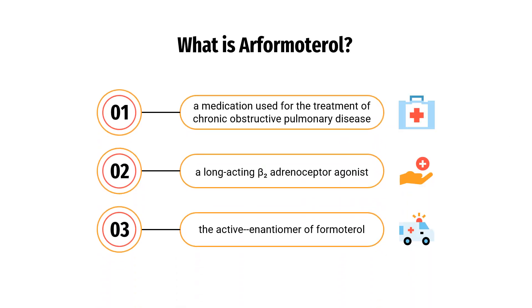Arformadarol is indicated in the maintenance treatment of bronchoconstriction in patients with chronic obstructive pulmonary disease, COPD, including chronic bronchitis and emphysema.